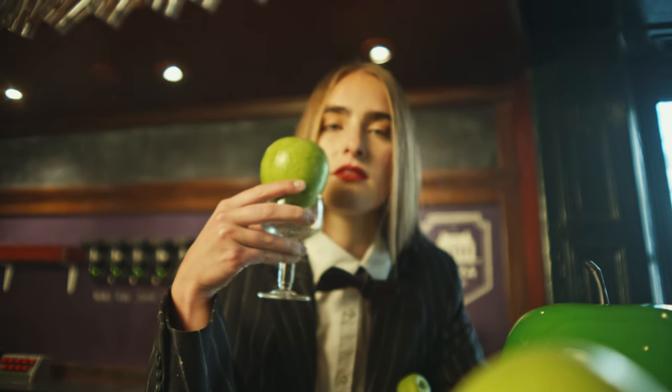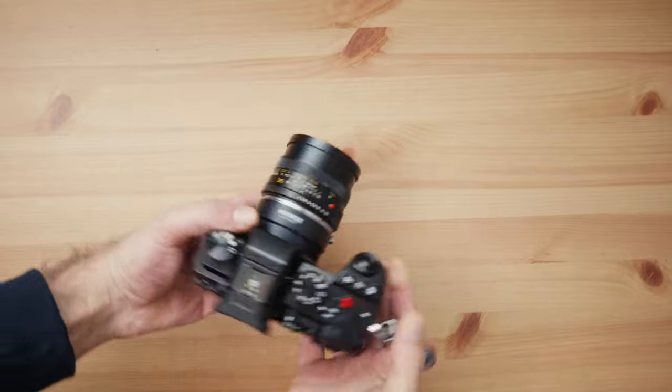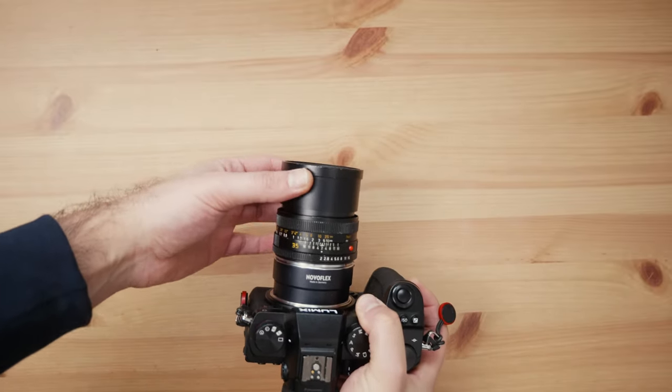Hello guys and welcome back, it's your friend Luca. In today's video I want to talk about one of the most beautiful and poetic 35mm lenses available in the market — the Leica R Summicron 35mm f/2.